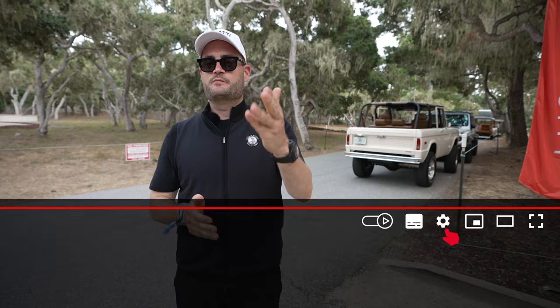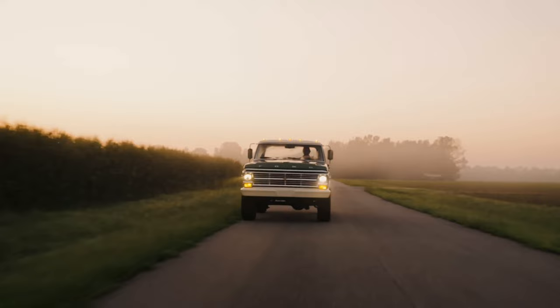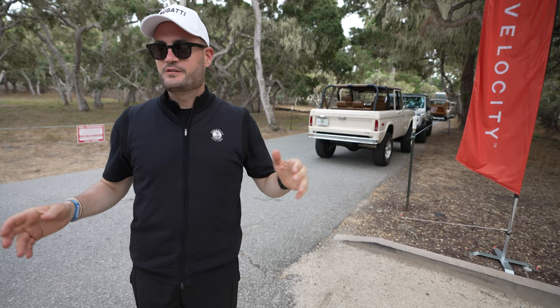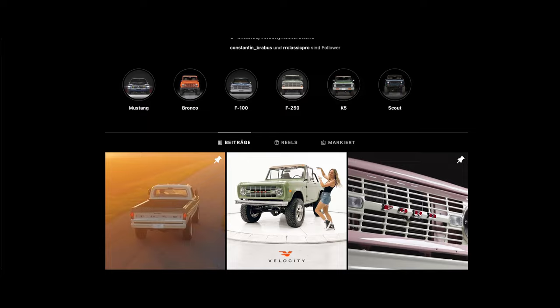Velocity Restorations is a company I've been following for a while on Instagram. They do absolutely cool restorations of old Ford Broncos mainly, though they do other cars as well. Tom from Velocity is going to show us the cars here at one of those villas outside of Pebble Beach, and we're going to get to drive one. Tom and I actually met via Instagram and connected at the Quail event.